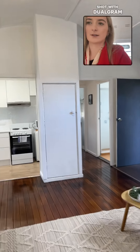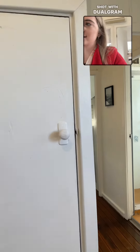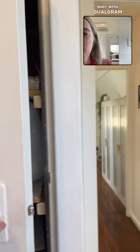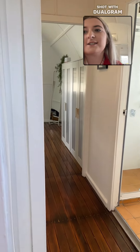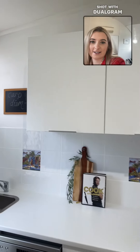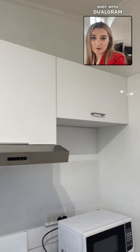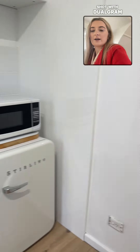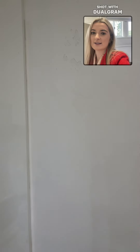We then have our storage space here, which can be used as linen or a pantry — it's up to you how you'd like to use it. There is plenty of storage space here in the kitchen as well, which is currently being used as a pantry. The kitchen space is here.